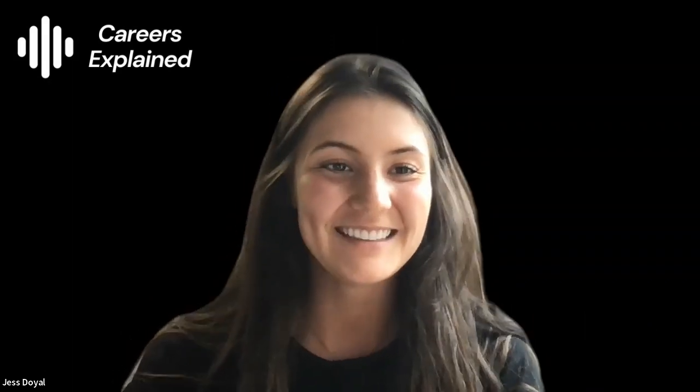Welcome back to Careers Explained. I'm Jessie Doyle and this week we're talking with Lauren Albold about her career path and current role as a medical assistant at Anne Arundel Dermatology. Welcome, Lauren, and thank you for coming on today. Thank you so much for having me.